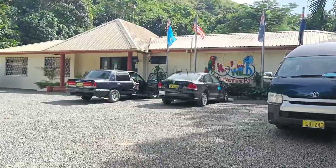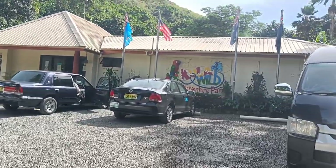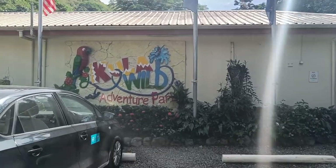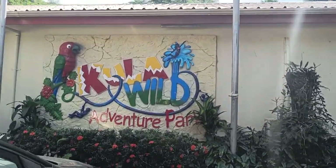This is Fiji's biggest family fun park and ecological preserve. It was established as a bird park in the 1980s but was taken over by the Kula management in 1997.